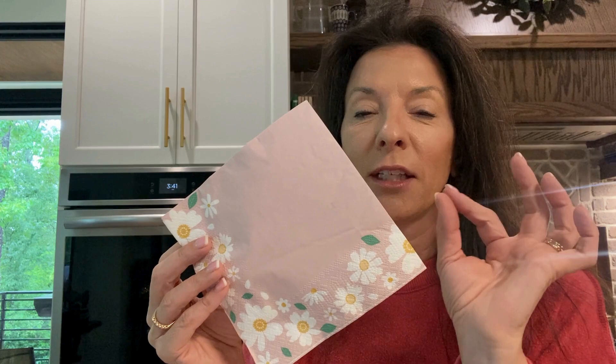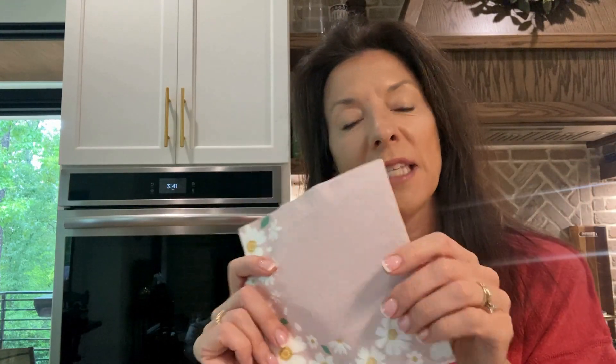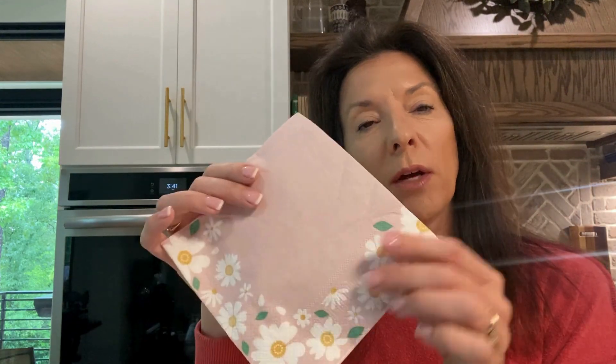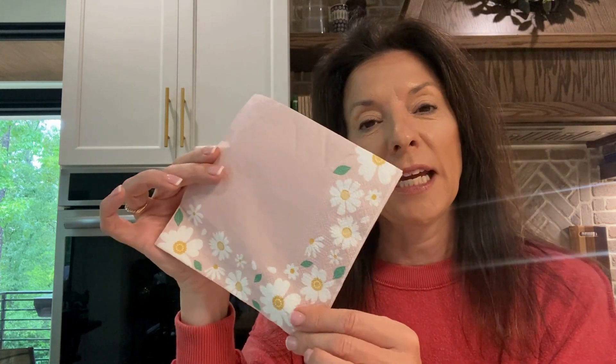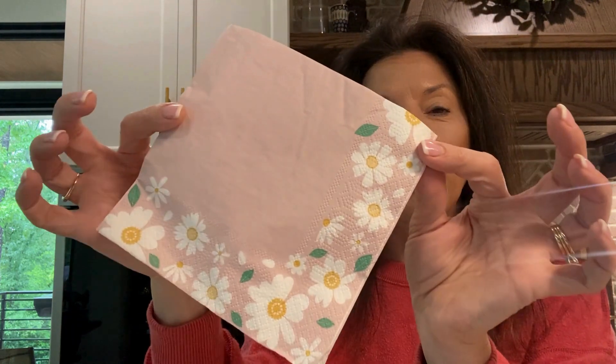The napkins are well made, they're nice and sturdy, and they actually are absorbent — they're not just those cute napkins that don't really work. These actually are absorbent and they worked really well. I will probably be ordering this brand again and keeping an eye on these because they are beautiful.